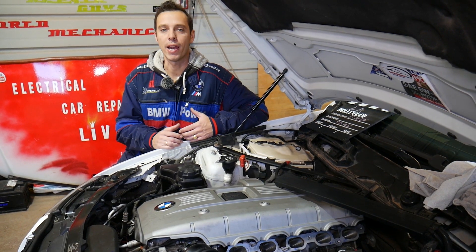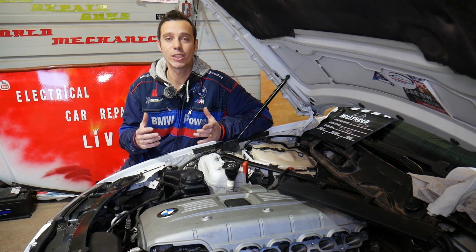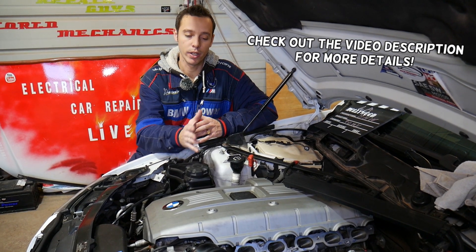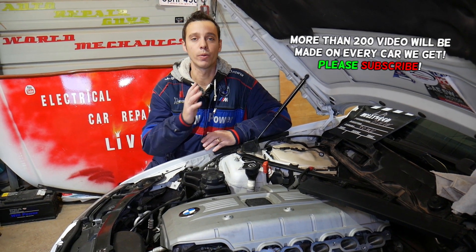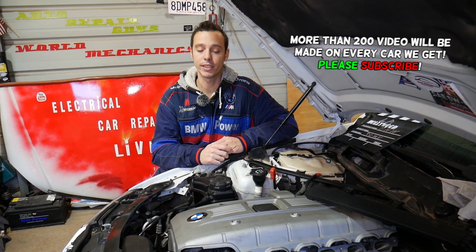Hey guys, welcome back to Electrical Car Repair Life. Thank you for watching and subscribing to the channel. If you have a BMW X1, such as the X1 generation E84, and you're trying to find your cylinder numbers — whether you have a six or four cylinder engine — stay with us and we'll explain each one of them. We'll cover six and four cylinder engines today.